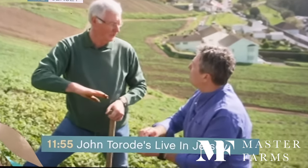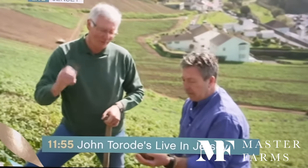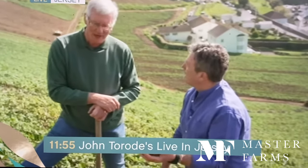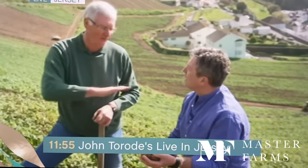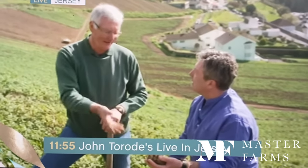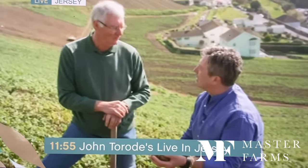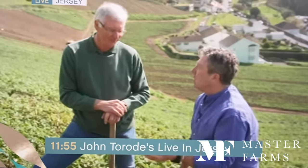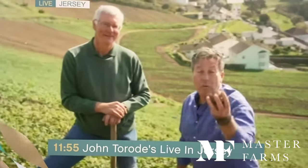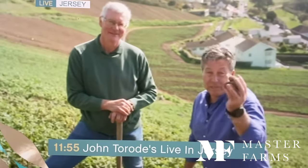Basically these are south-facing slopes, and we plant them with a shoot on just after Christmas. Because the field gets the sunshine all day long, they warm up very quickly and they're growing, and they'll be the first potatoes into the shops. The sun is shining, it's a beautiful day. I look forward to you telling what you think of these potatoes because they're fantastic. Oh, I'm so jealous, John.